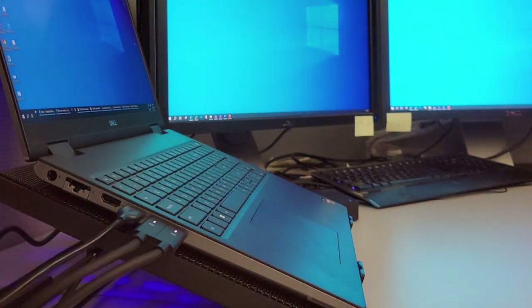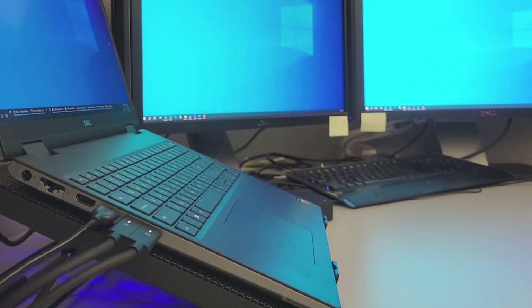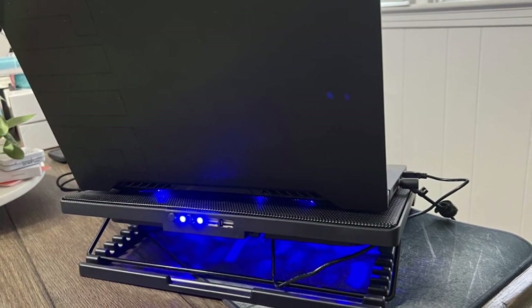What's more, this cooling pad offers added functionality with its built-in USB ports. Now you can easily connect your gaming peripherals without reaching for your laptop's USB ports, keeping your setup clean and organized.